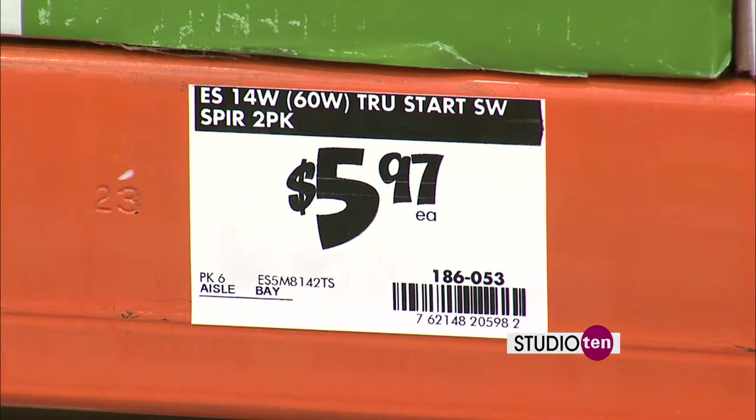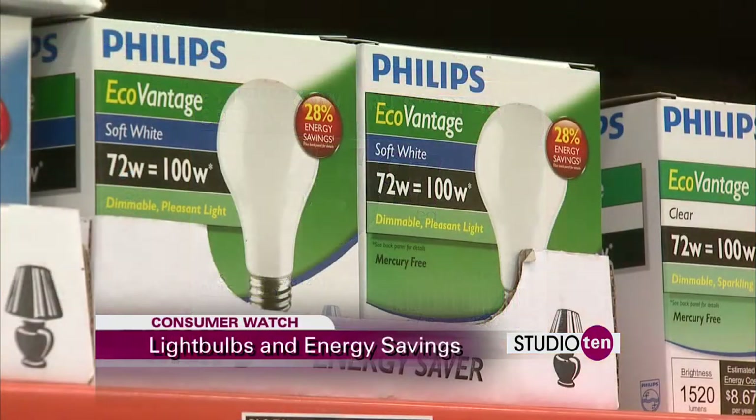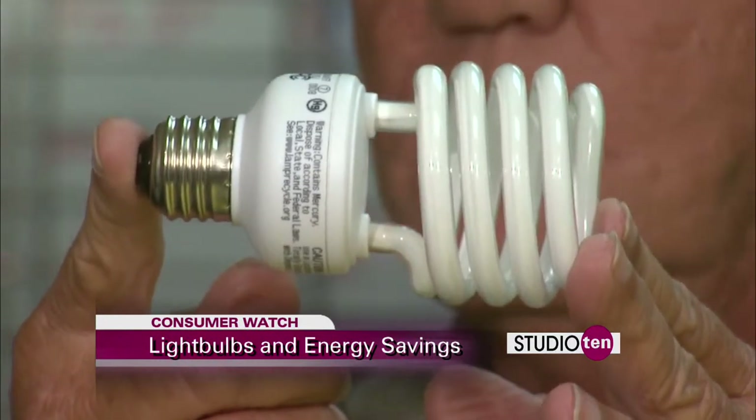The price tag on our common incandescent bulbs might be appealing, but Alvin Wilson says they actually cost us money — not very energy efficient, too much heat, and very low lamp life. Now let's meet their closest competitor, the CFL bulb. It looks a little strange, but don't let that fool you. The energy savings is about one-fifth of the energy of a standard bulb.